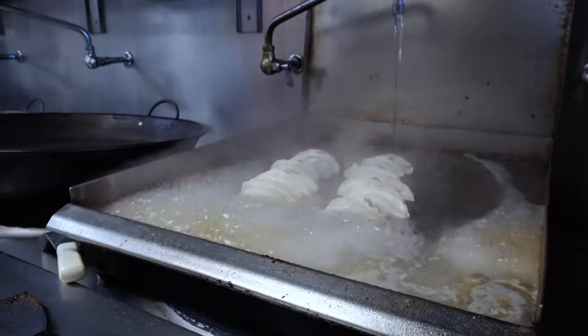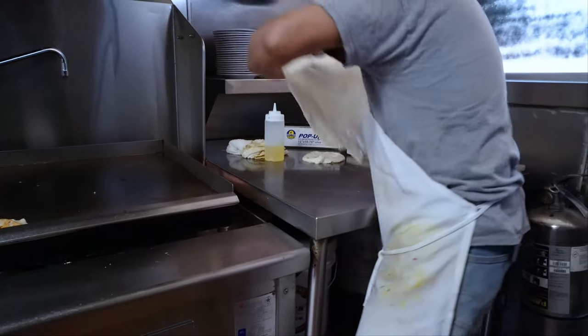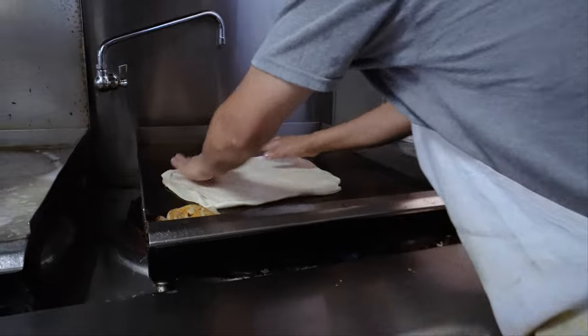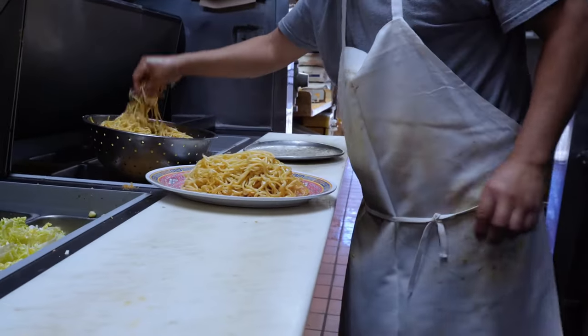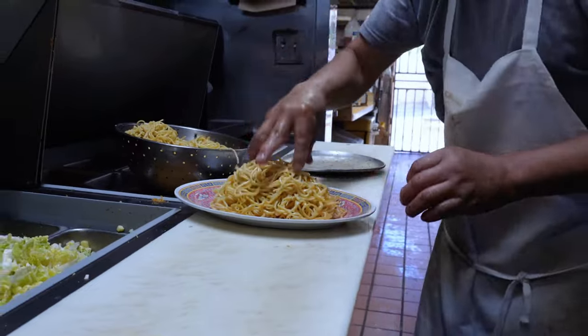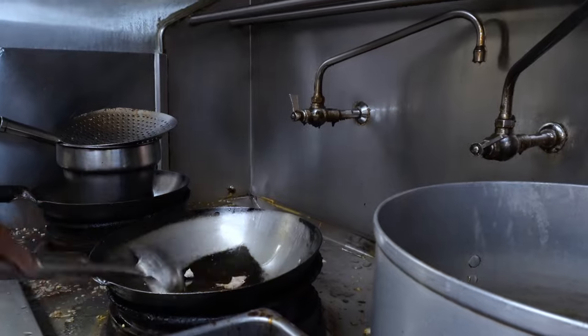It's always amazing to be in the moment with a chef catching those hard-working footage, especially when they are preparing our dishes in this hot steaming kitchen. Kudos to all the kitchen staffs out there. Your job is deeply appreciated by me, at least.